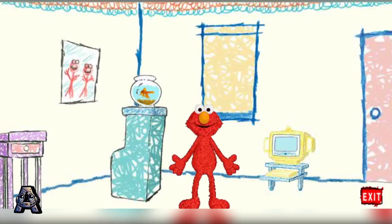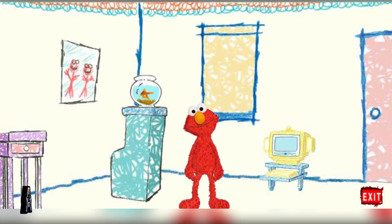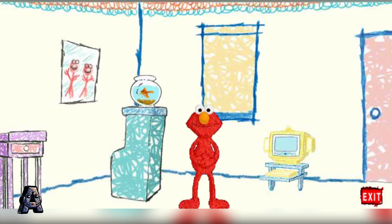Hi! Welcome to Elmo's World! Elmo's very happy to see you, and so is Dorothy! Say hello, Dorothy!